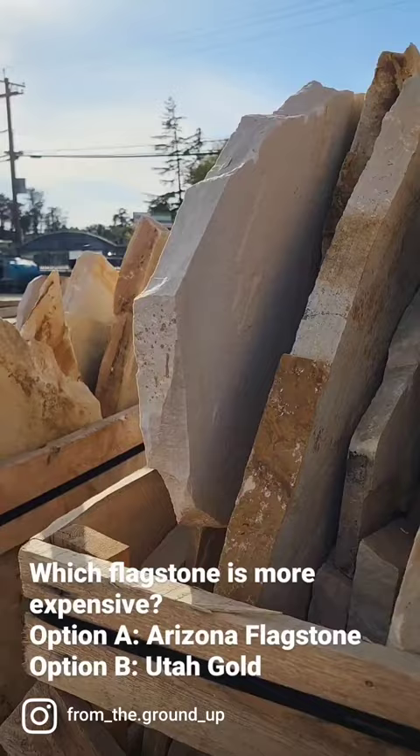Both of these are flagstones. Both of these are priced out by the ton. Which one do you think is more expensive, the first or second?